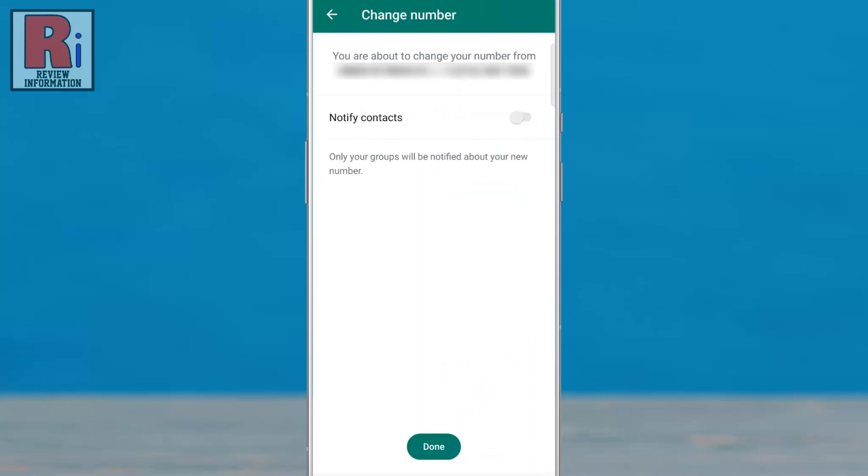You will get an option called Notify Contacts. If you enable this option, your contacts will be notified about your new number. Then tap on Done from the bottom.